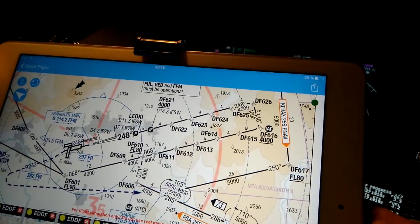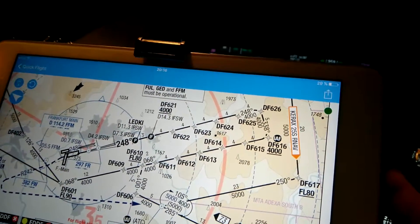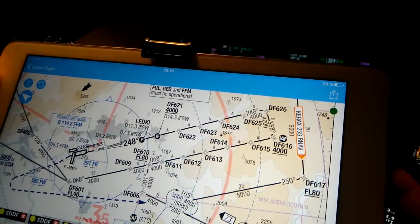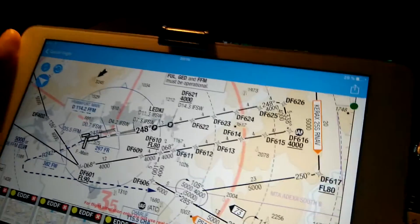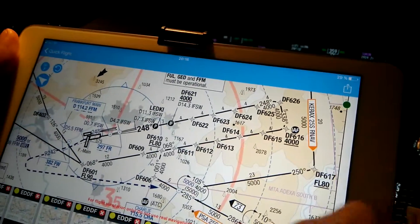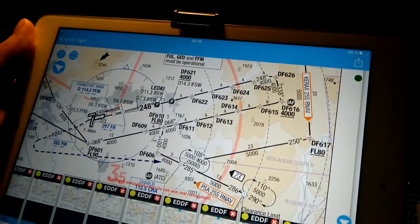After that we do a left turn at 338 degrees to Delta Foxtrot 626. And we have a final left turn to our final approach heading 248, and then we continue this path until we get down to the glide slope.